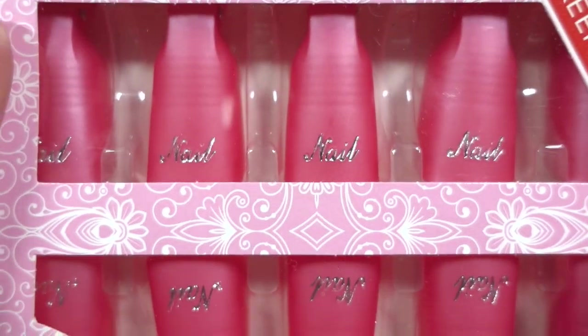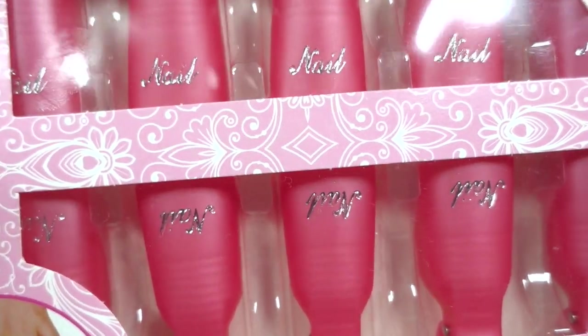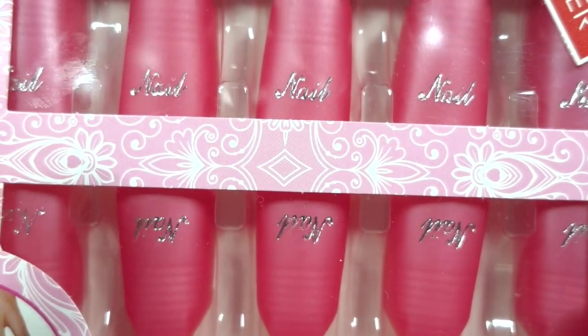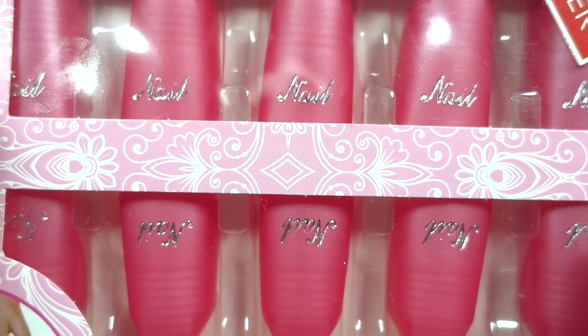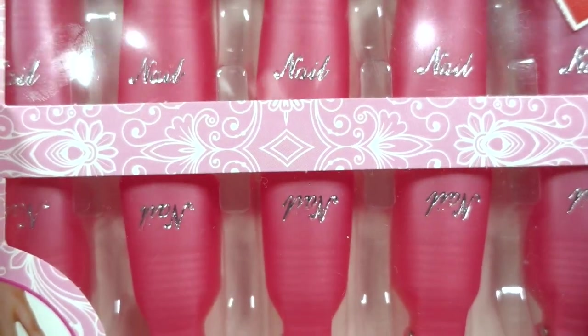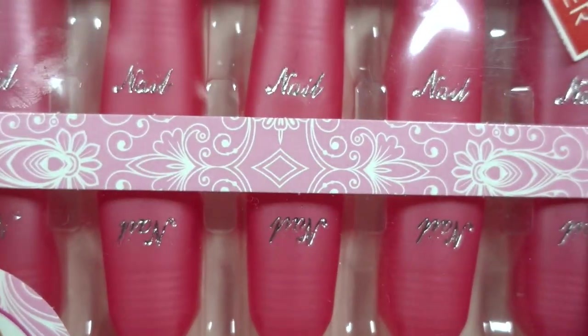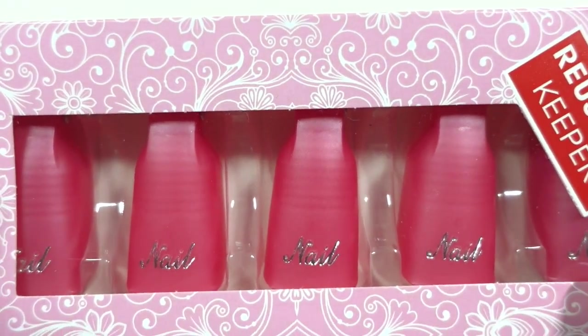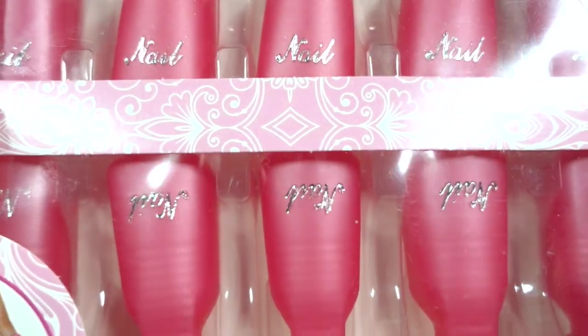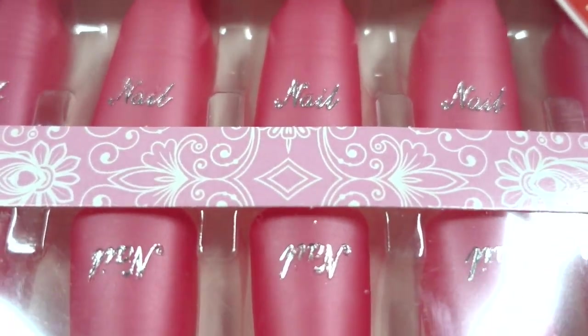The next one is this set of caps - I think they call them that. Carolina from Gotta Love Polish suggested these. She uses them to remove glitters, and if you've been on my channel you know I hate removing hard-to-remove polishes. So I put these on my wish list and my thoughtful husband got them for me.